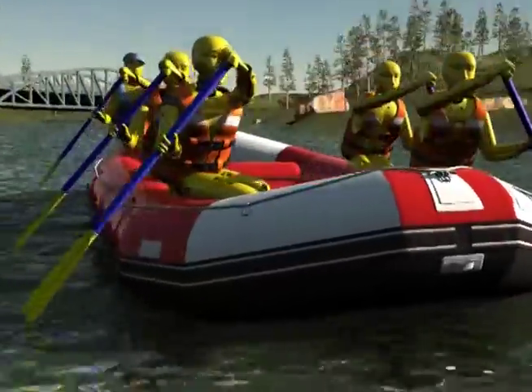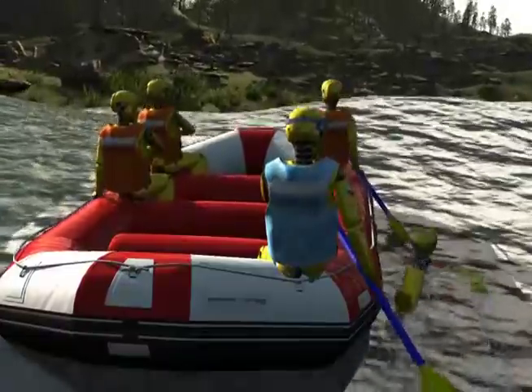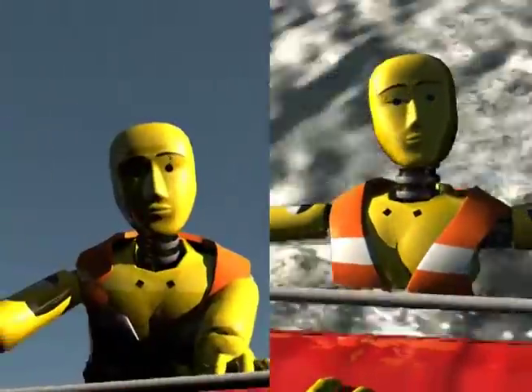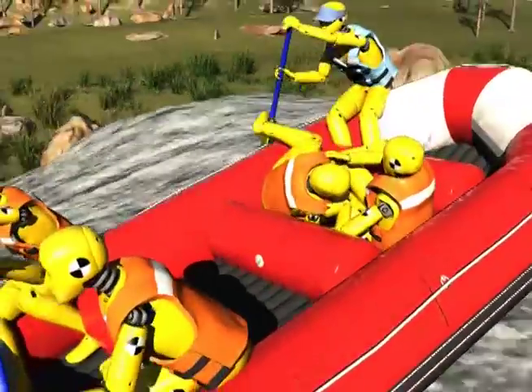If someone next to you falls into the river, listen for instructions. You may be asked to assist in getting them back into the boat. Put down your paddle, make eye contact, then reach over, grab them by the shoulders of the PFD, and fall backwards into the raft.